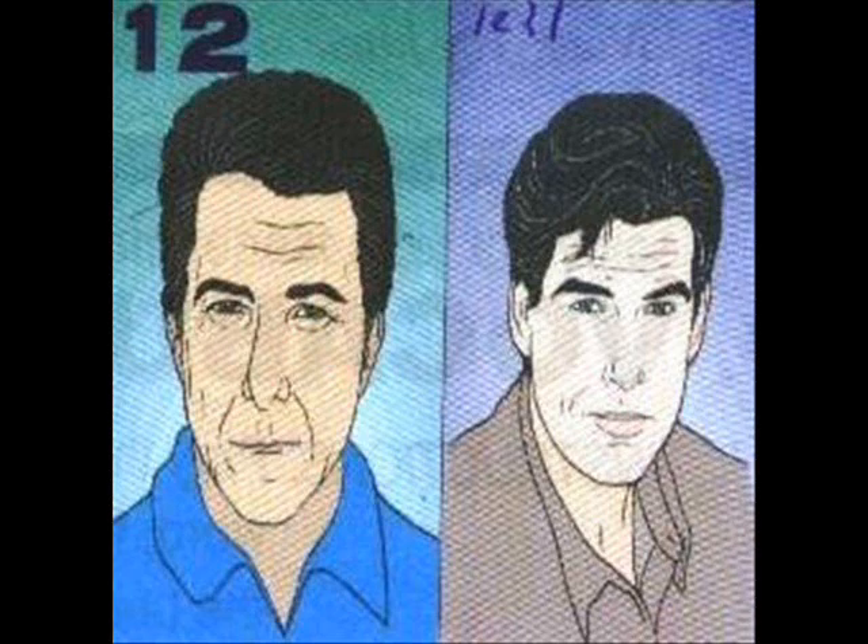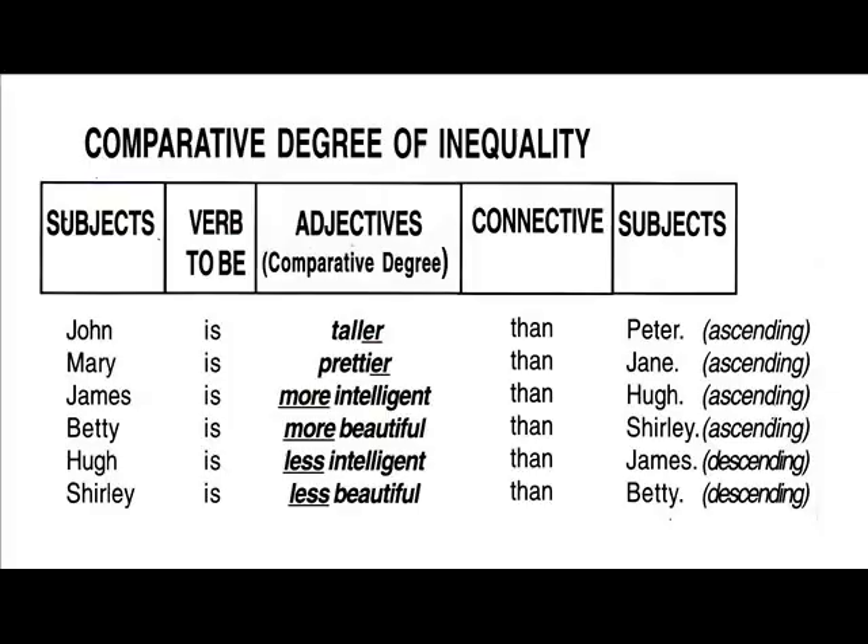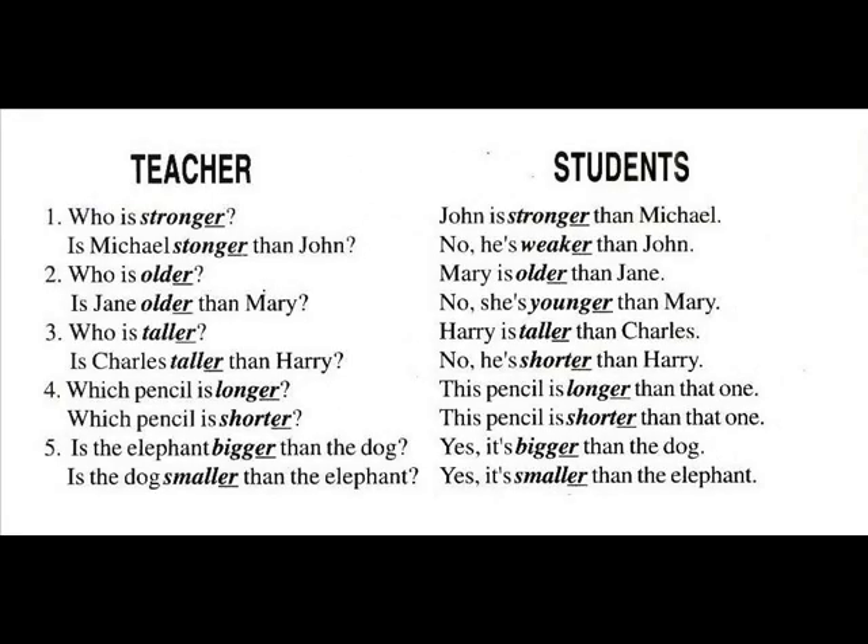Grammar. Number one: Who is stronger? John is stronger than Michael. Is Michael stronger than John? No, he's weaker than John. Number two: Who is older? Mary is older than Jane. Is Jane older than Mary? No, she's younger than Mary. Number three: Who is taller? Harry is taller than Charles. Is Charles taller than Harry? No, he's shorter than Harry.